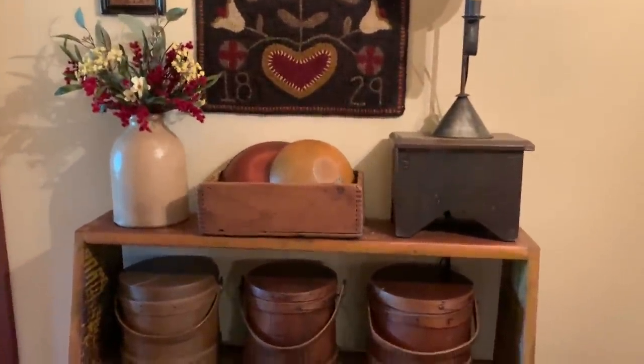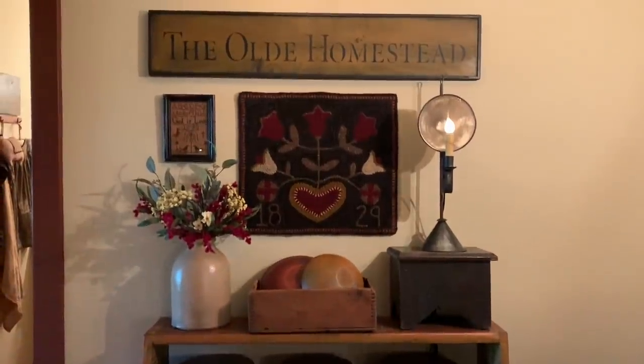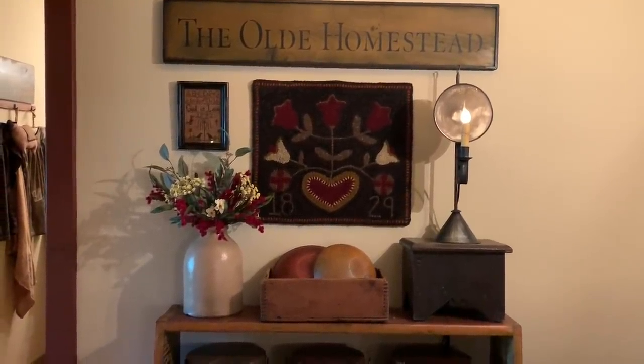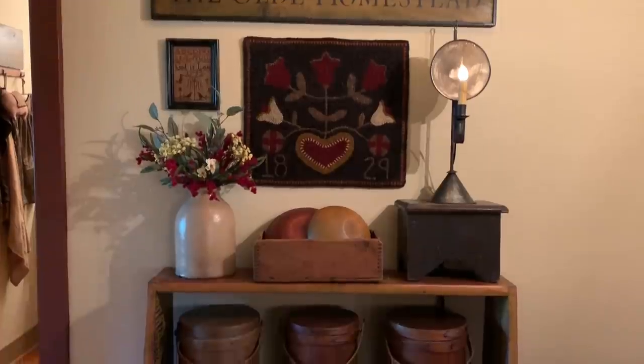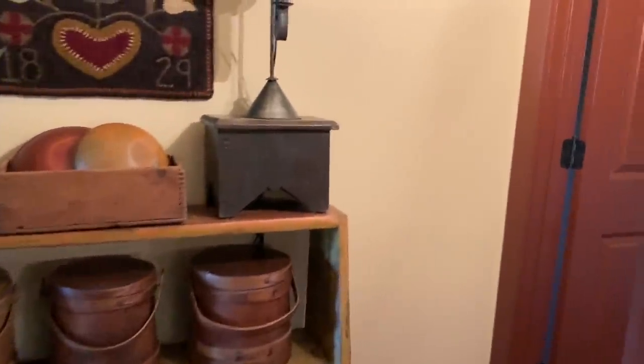Now we'll head into the hallway. Another collection of firkins. The majority of my hooked rugs are made by Rhonda Thomas — she's an excellent artisan. You can find her on Facebook via MyGloryStars.